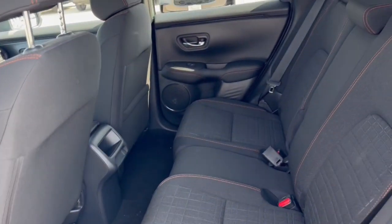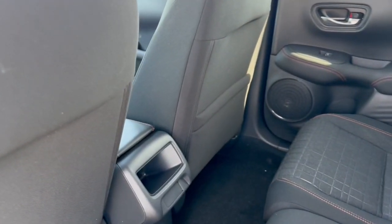It also has hill descent control, brake hold, and a good amount of space in the back. It does seat three passengers, and there's extra storage on the back of the front passenger seat as well.